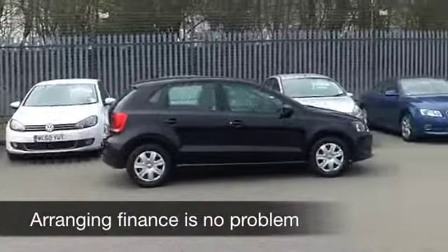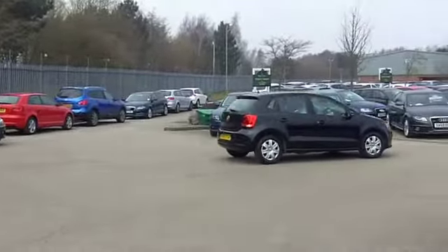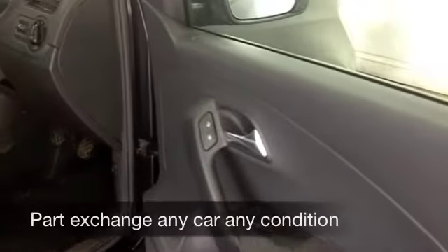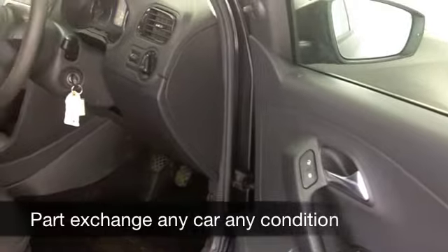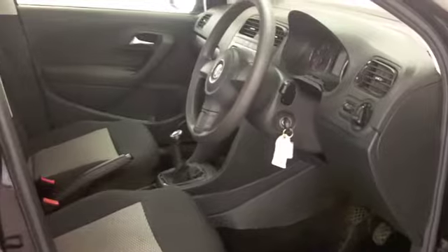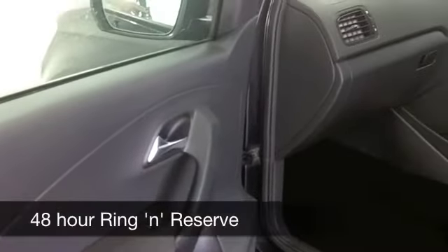This one from 2010 really does look brilliant in metallic black. The 1.2 petrol engine puts it into insurance group 2, so this has to be affordable motoring. It has a really stylish, comfortable cabin, nicely put together, with airbags, power-assisted steering, and a CD player — all the right ingredients.